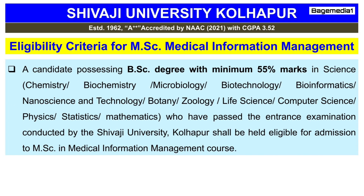Students seeking admission are required to fulfill the following minimum eligibility criteria. A candidate possessing a BSc degree with minimum 55% marks in science — especially in Chemistry, Biochemistry, Microbiology, Biotechnology, Bioinformatics, Nanoscience and Technology, Botany, Zoology, Life Science, Computer Science, Physics, Statistics, or Mathematics — who has passed the entrance examination conducted by Shivaji University, Kolhapur, shall be eligible for admission to MSc in Medical Information Management.